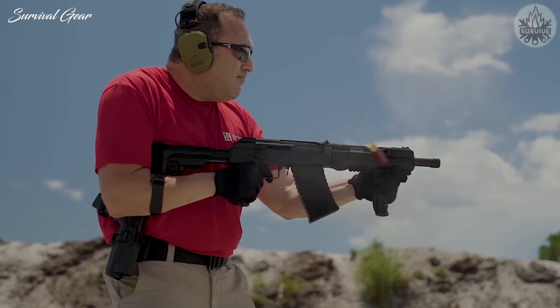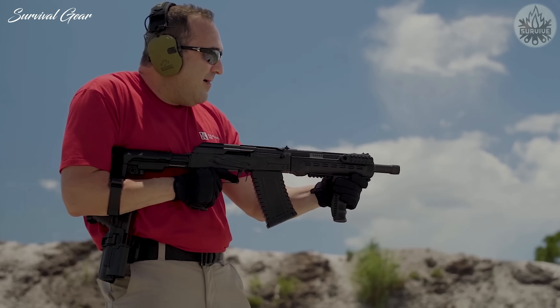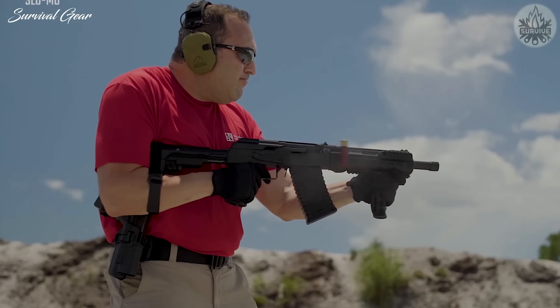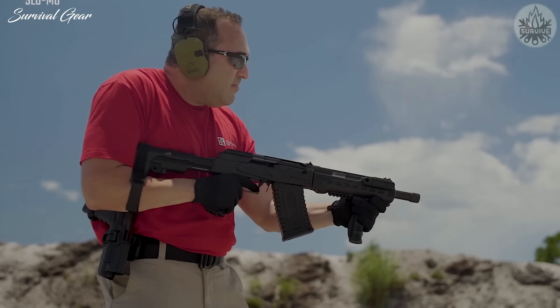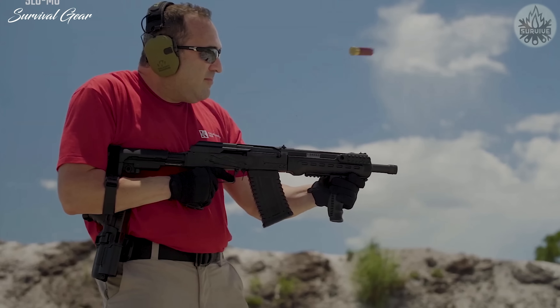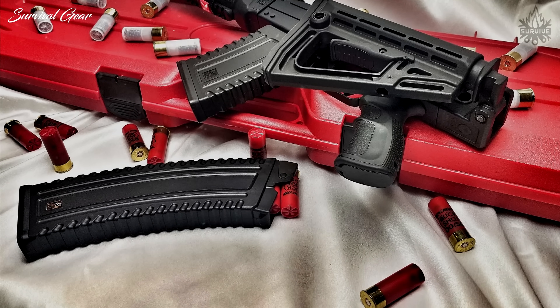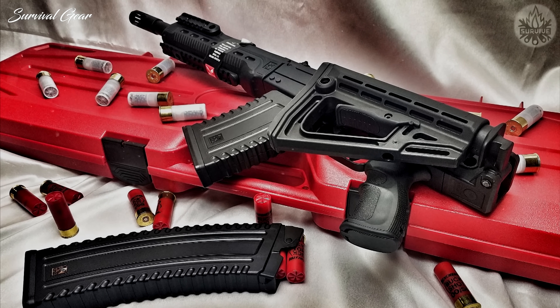The Comrade also comes with an SB Tactical pistol brace, adjustable pistol grip, tri-rail forend, and vertical forward grip. Another feature is the standard side-mounted optics rail, not to mention the threaded muzzle nut. The Comrade ships with two 5-round magazines, and additionally accepts Koleshnikov's 10-round magazines, as well as most Saiga accessories.